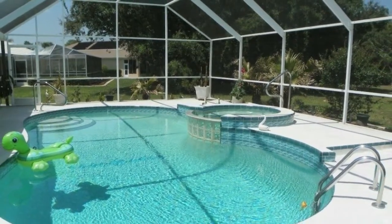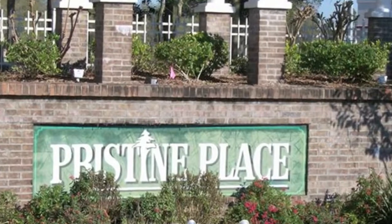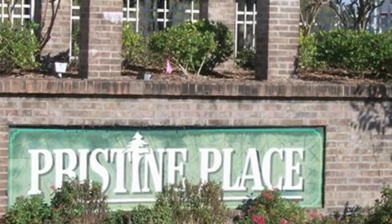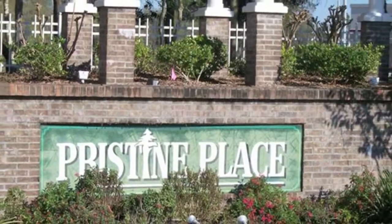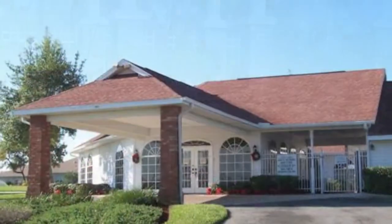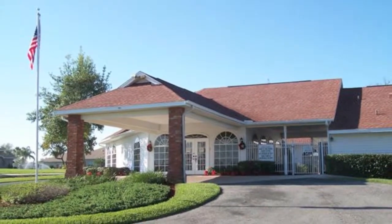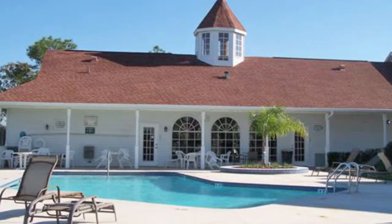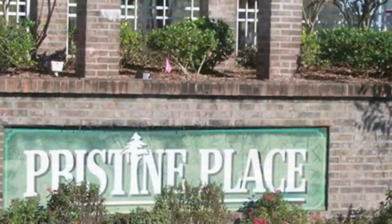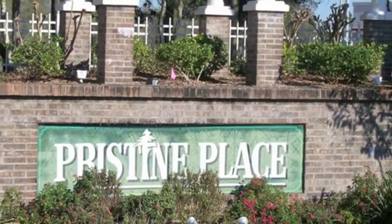Pristine Place is a premier gated community in Spring Hill, Florida. It is located just minutes from the Suncoast Parkway, which offers easy access to Tampa, the Tampa International Airport, and all points south. There is a huge community center that is ideal for hosting large parties, and be sure to take advantage of the Florida sunshine by enjoying the community center pool. Pristine Place is one of the best places to enjoy the Florida lifestyle in Hernando County, Florida.